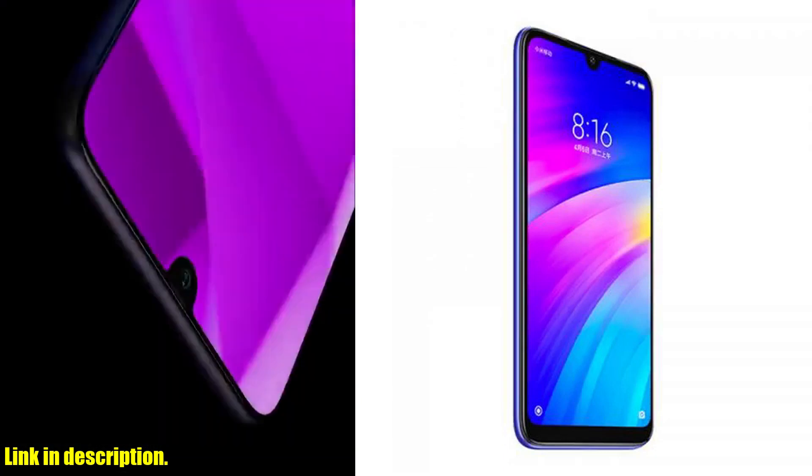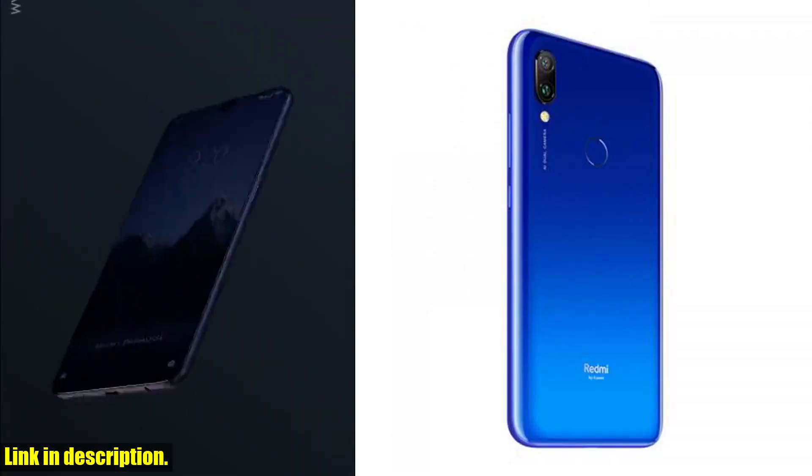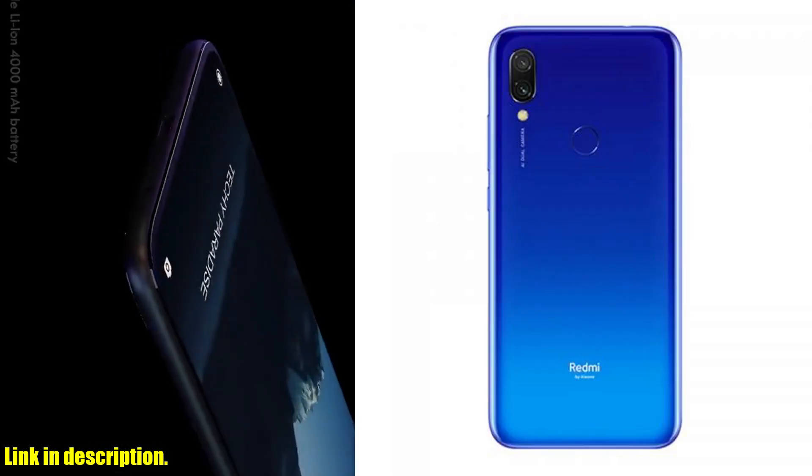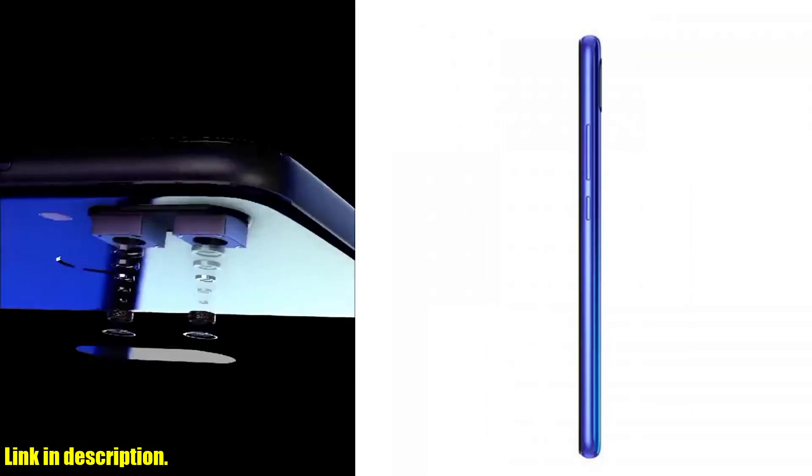And let's not forget about the camera capabilities. With the dual camera setup, you'll be capturing stunning photos and videos in no time. The 12MP main camera and the 2MP depth sensor work together to deliver crisp, clear images that truly stand out from the crowd.